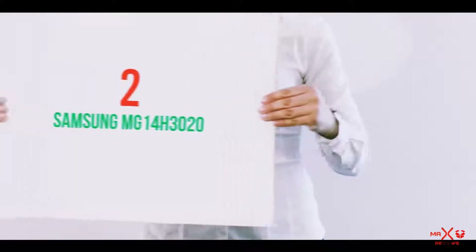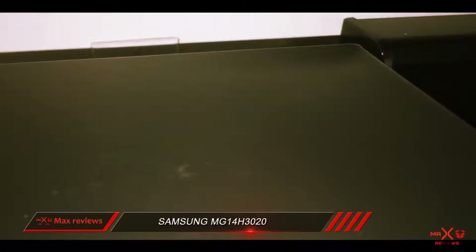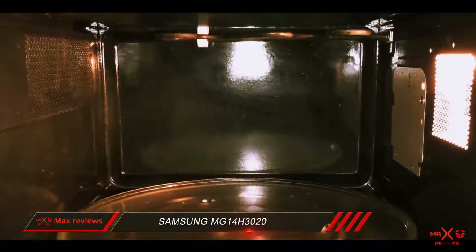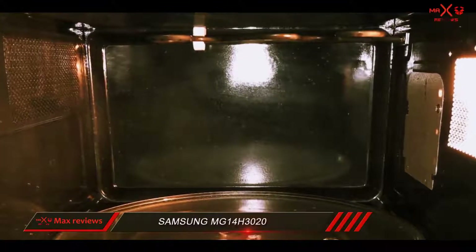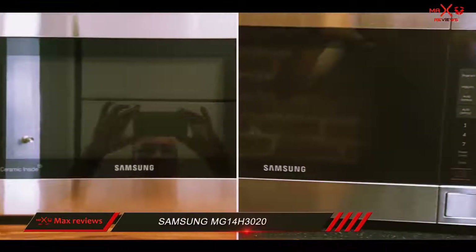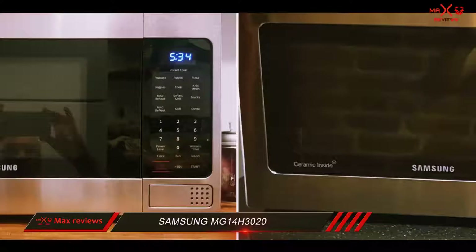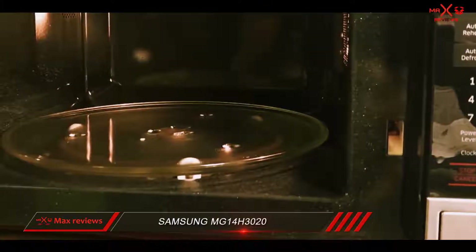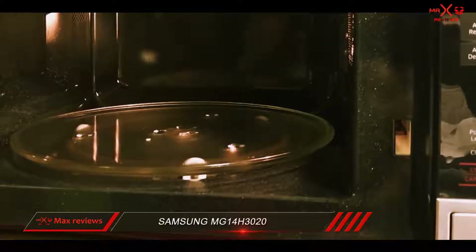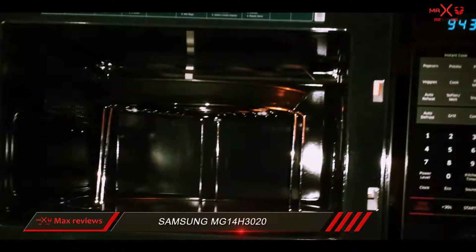Coming in at number 2: the Samsung MG14H3020. The Samsung MG14H3020 has a sleek, mirror-like appearance to give your kitchen a modern look, but more importantly, this compact microwave produces evenly cooked food. It scored high in most of our tests and includes several convenient features that even the best compact microwaves don't usually offer. Its 10-year warranty for the magnetron — the element that creates the electromagnetic waves — is the longest available.